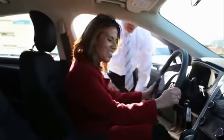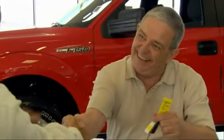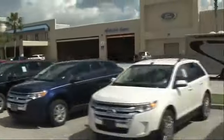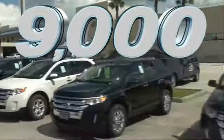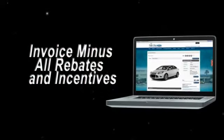We offer the ultimate service after the sale that you just have to experience for yourself. It's car buying made simple, with savings up to $9,000. Or shop online and get our best e-price — invoice minus all rebates and incentives.